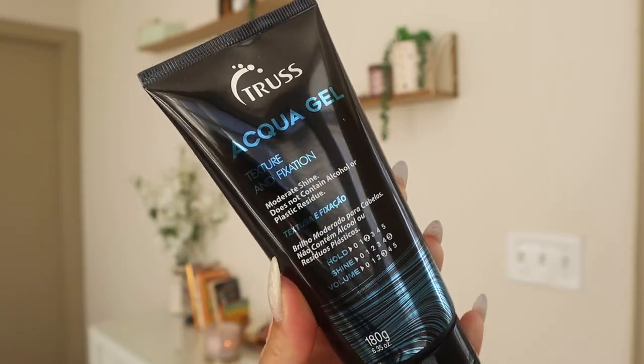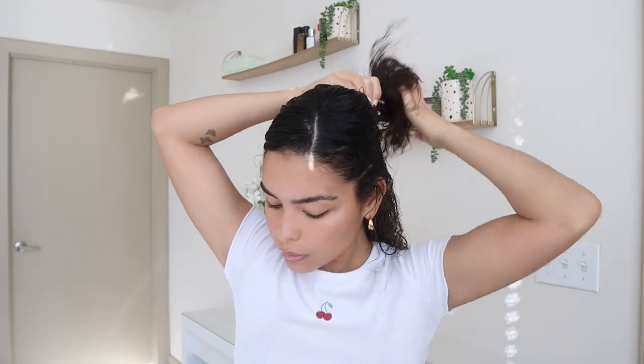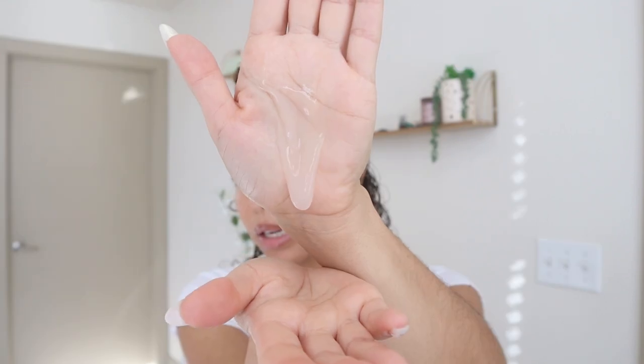Next I'm applying the aqua gel in sections. This one has moderate shine, does not contain any alcohol or plastic residue, has a two out of five hold, five out of five shine, and three out of five volume. I'm going to split my hair into about three sections to apply it. I really like that it's a lightweight gel — you can see how it's running down my hand. The lighter the products, the more volume I'll get. It smells fresh, like rain or a clean fresh scent — a little different from the leave-in conditioner, but all these fragrances are pretty subtle, which I like.